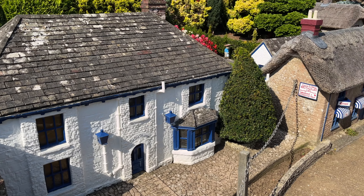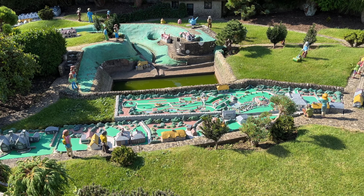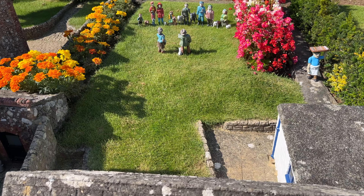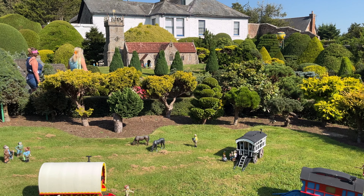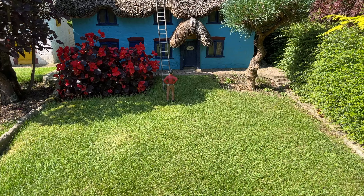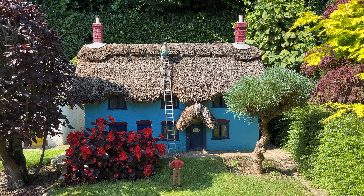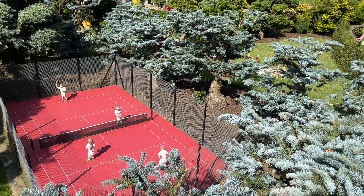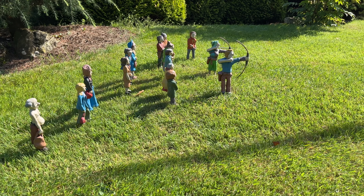We travel along Godshill High Street to the model of the model village. The villagers seem to be taking part in many different sporting activities and pastimes.